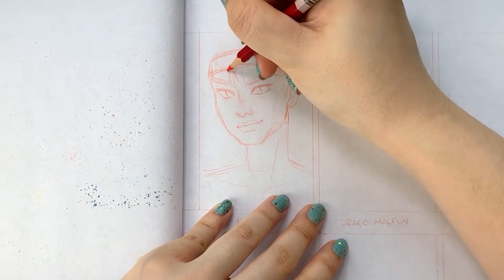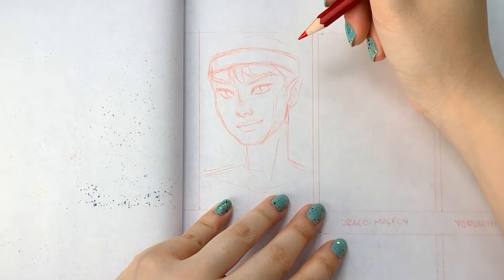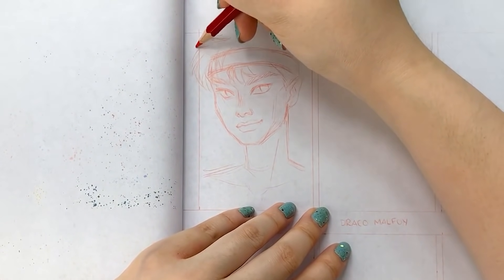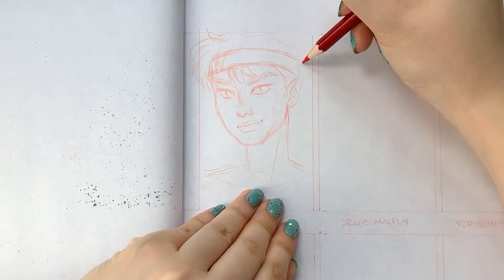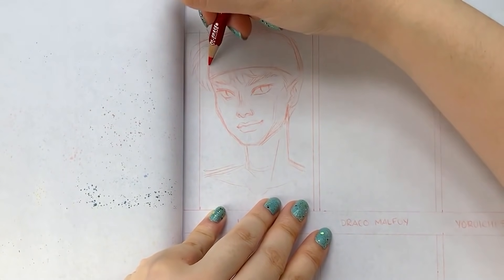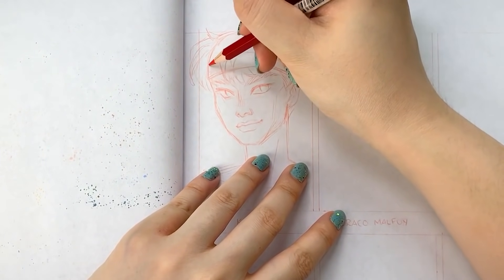These six fan art pieces I wanted to keep fairly casual, so I put most of the focus on the skin and the face, and the clothes and hair I'd render to a minimum to cut down on time. Even still, each of these characters took roughly an hour to do, so there was about six hours of footage that I had to edit down.